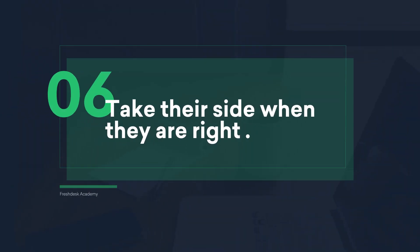Take their side when they are right. Don't be afraid to take their side. When they are right and the fault is on your company's side, go ahead and say, "You're right." The customer will respect you and your company for it.